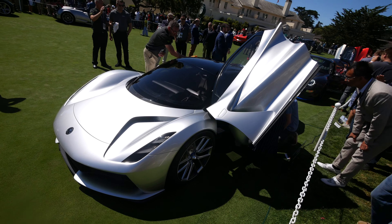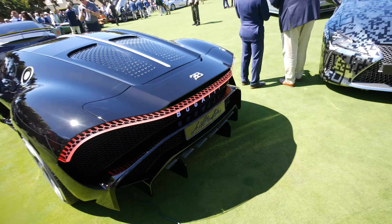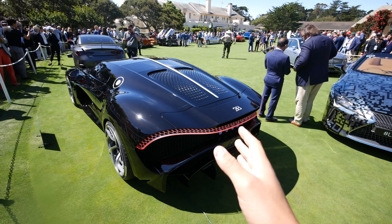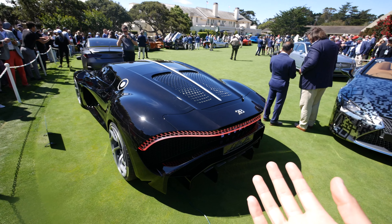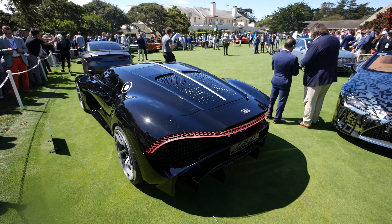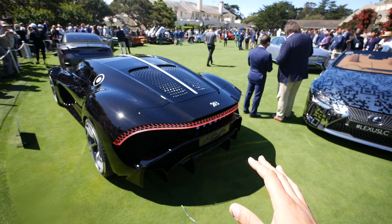In front of it is the Lotus Evija — probably pronounced that incorrectly. This is the fully electric Lotus hypercar that Lotus has brought out, and it kind of looks like every other concept to me to be honest with you. One thing I do like is it has massive vents, which is kind of cool looking. But supposedly this thing is going to be wicked, wicked fast. And the doors are opening up to the side, which is always fun.